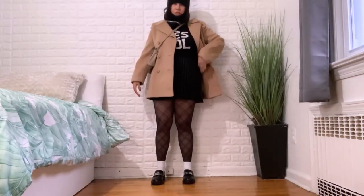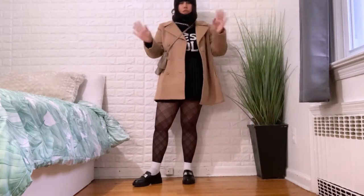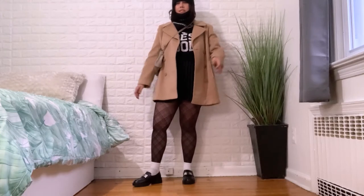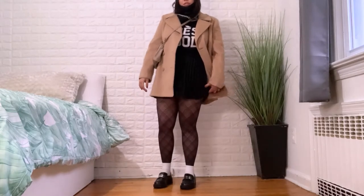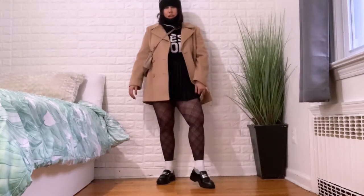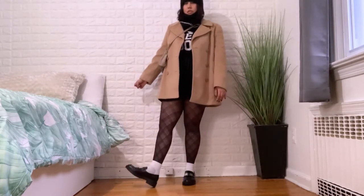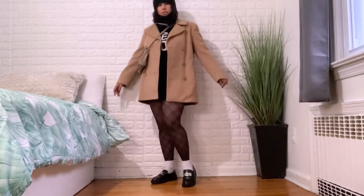This sweater is from Kmart or Sears — one of those stores that doesn't exist anymore. It says 'Dress Cool' and I found it all the way in the back of my closet. I'm wearing a pleated skirt I got during the summertime that has built-in shorts, so it's perfect. I'm also wearing Clad tights from Target, crew socks with loafers for a preppy look, a thrifted purse, and a thrifted camel coat.